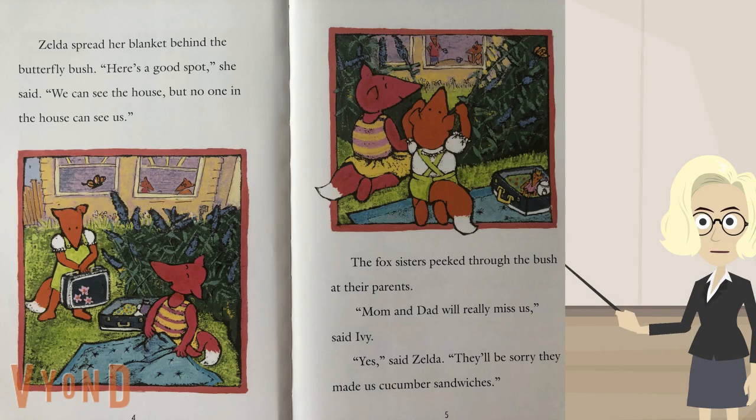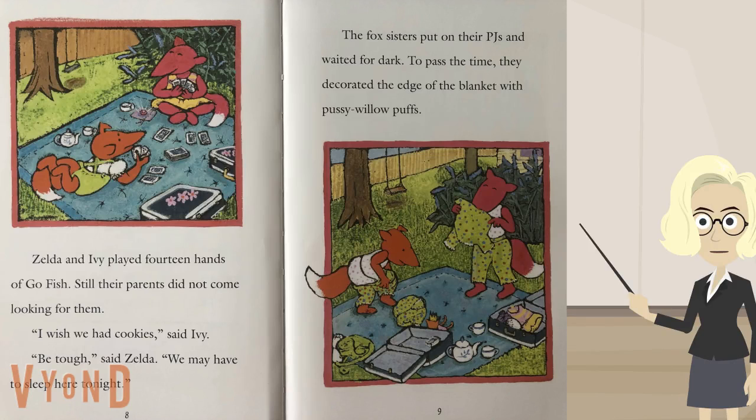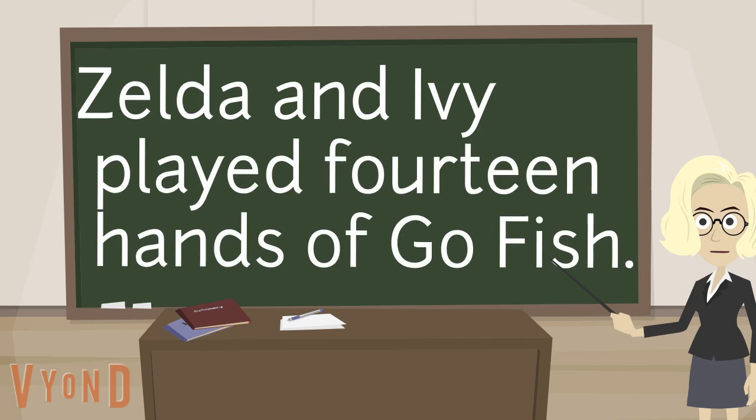Now it's your turn. I'm going to show you page 8 from Zelda and Ivy. Again, there's a really tricky word in the first sentence. Let me read the first couple words, and then I'm going to stop and show you the word that I want you to figure out. Zelda and Ivy played. As you figure out this word, make sure that you are pronouncing it a few different ways, trying to figure out those tricky sounds.